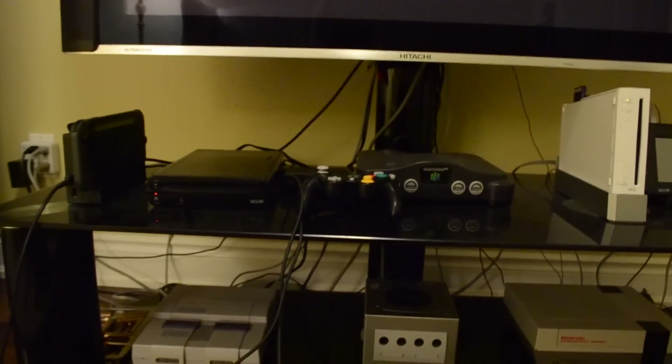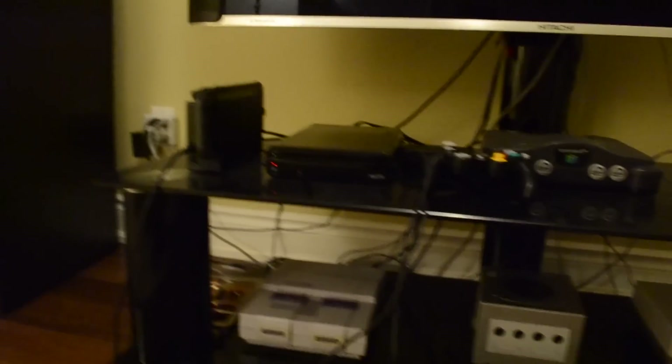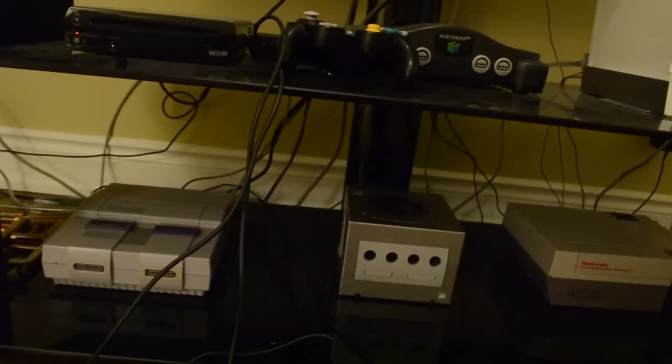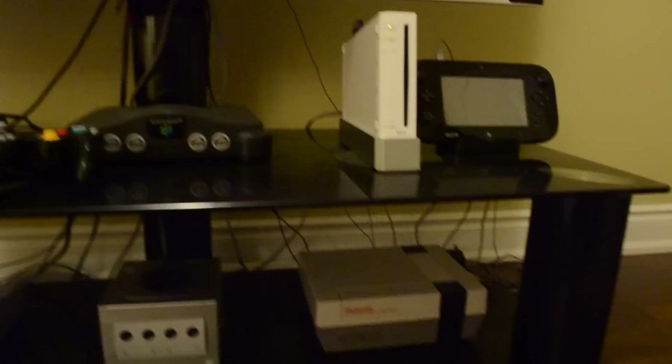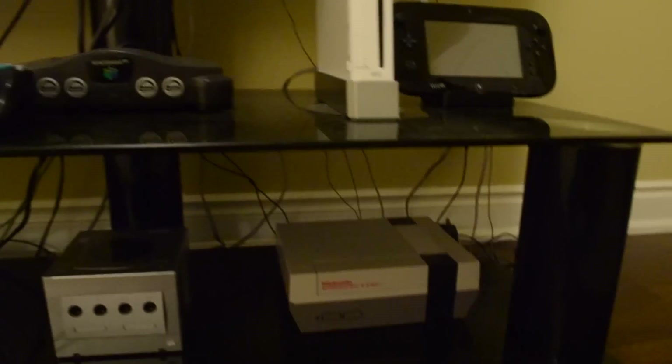Let's actually get into the meat and potatoes of things right now. We have a lot to cover, so gonna do a little quick cut here. Alrighty, so right here we got the consoles. As you can tell, we got the whole family all together. Don't mind me and my shaky cam — I'm doing this freehand style, keeping it classic. We'll go through each one in chronological order.